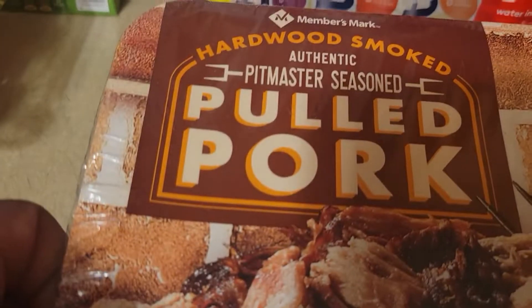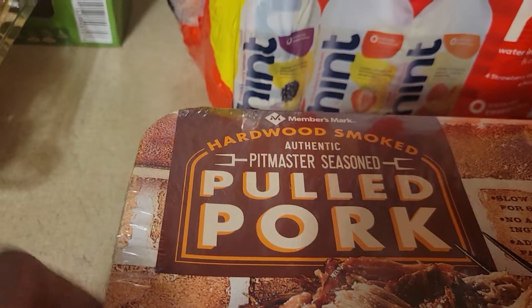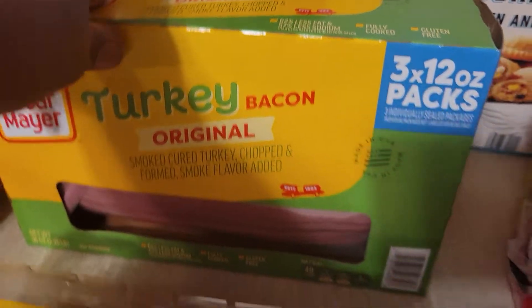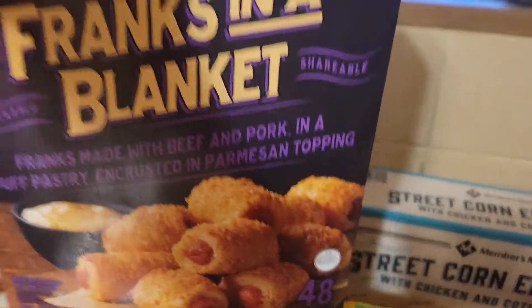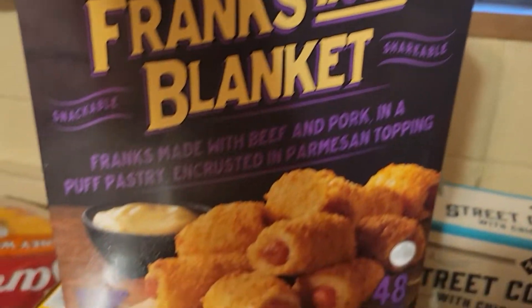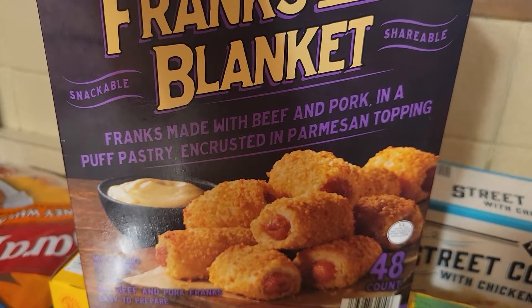Then we have the Member's Mark Hardwood Smoked authentic pit master seasoned pulled pork. And then we have Oscar Mayer turkey bacon, it was seven something.